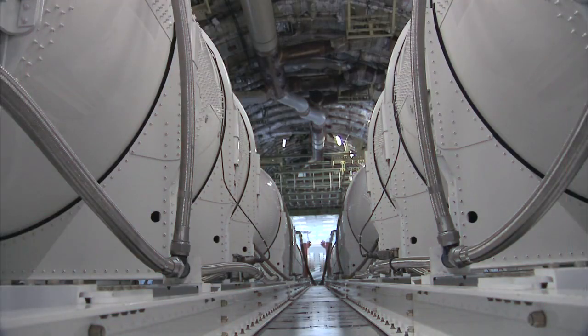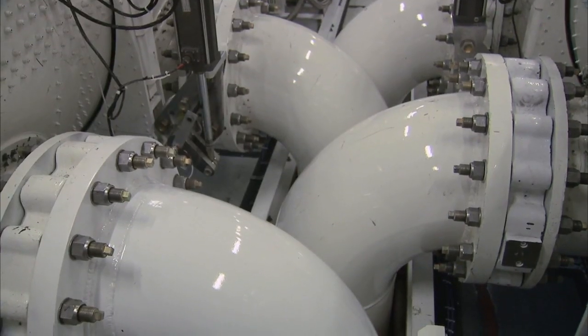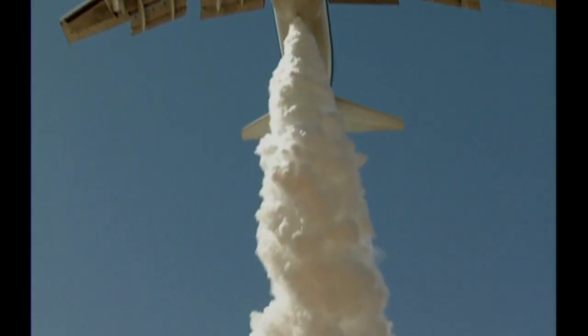The pressurized drop system works equally well with any fire suppressing agent, including water, firefighting gel, fire suppressant foam, and fire retardant.